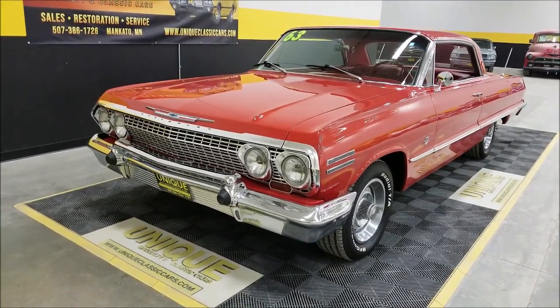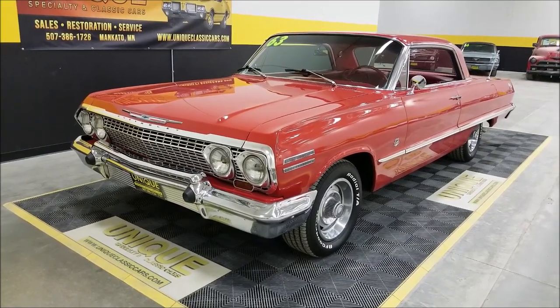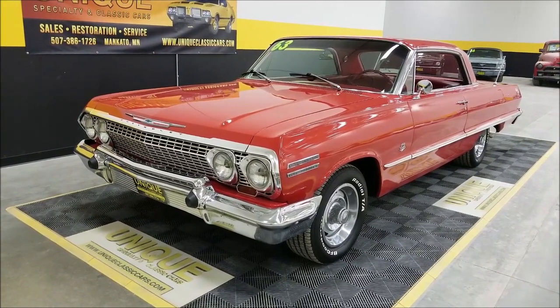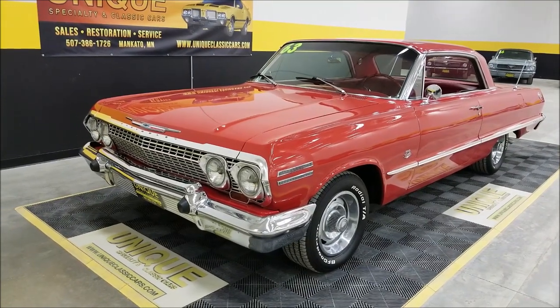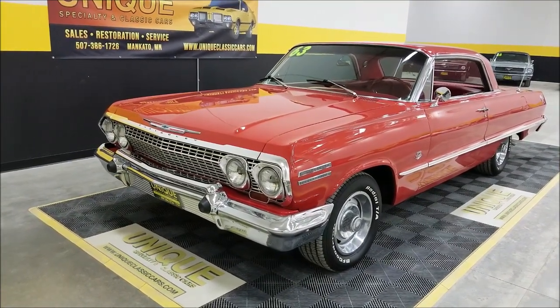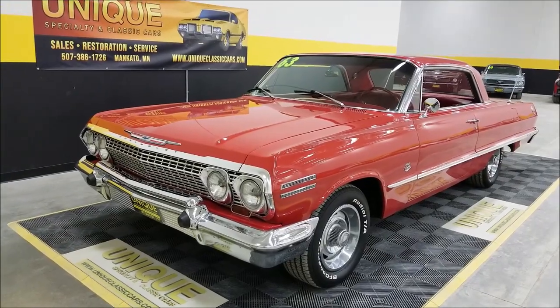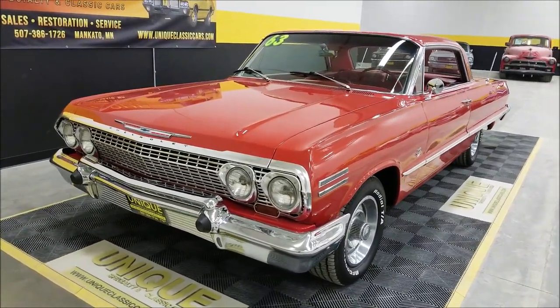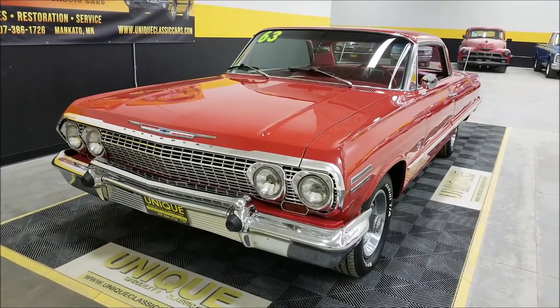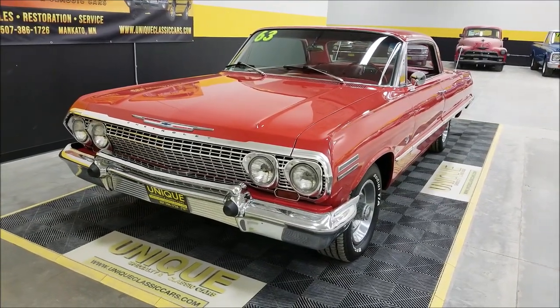This particular car has a 348 built to a 409 spec engine. The heads have been rebuilt, as well as the valve springs. It has new pistons, rods, cam, and lifters — all done in the recent past. This is the way we got this car: a 348 built to 409 specs, paired with a Muncie four-speed manual transmission.